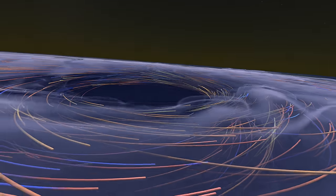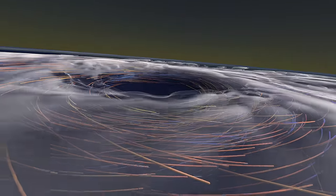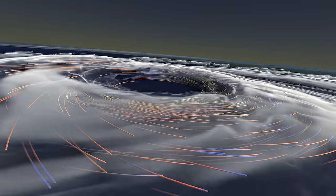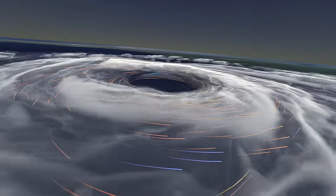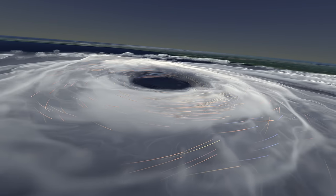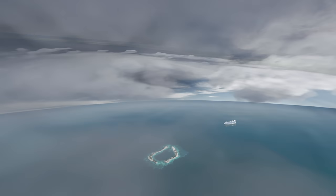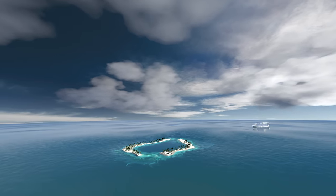While storms release heat stored in the ocean, the moisture they stir into the atmosphere helps keep the rest of the planet warm. Water vapor traps solar energy, along with carbon dioxide — the same greenhouse gas that ruined Venus. The difference is that Earth has found a way to keep CO2 in check.